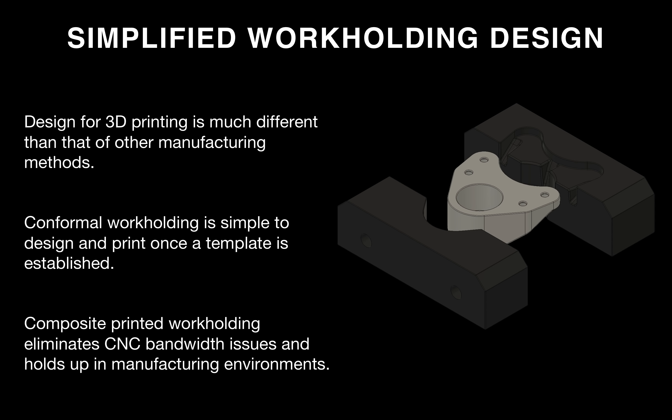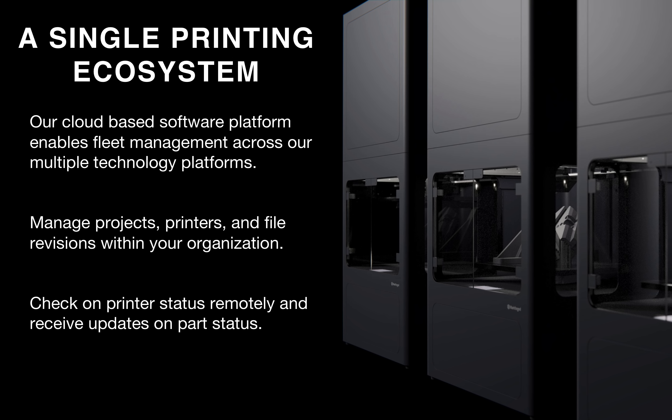Overall, by printing soft jaws in composites, you eliminate a lot of the machining setup and manufacturing design that you'd normally have to do. You get a simplified process where you can create a template for soft jaws and easily drop in a part to create workholding for it. With the two processes, you have a simplified design process where you can design parts exactly how you need them without having to consider many of the design-for-machining constraints of a milling machine.